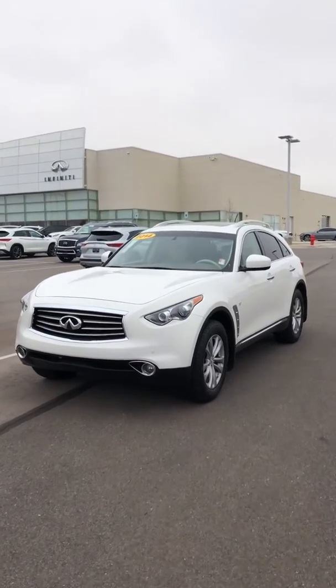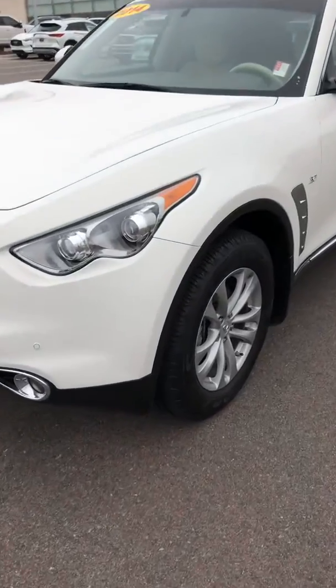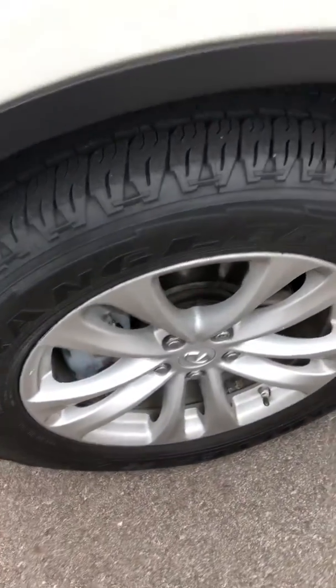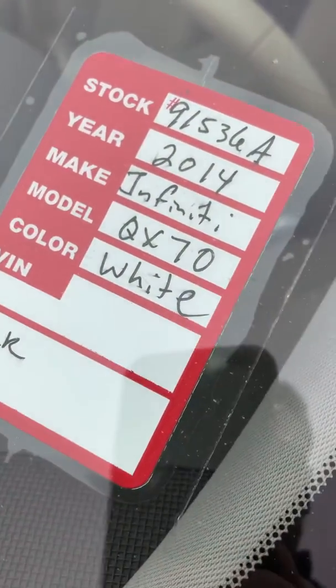Sharon, my name is Tom from Suma Popper, and I'm going to do a quick walk-around video demonstration on our 2014 Infiniti QX70. These are brand new tires, wheels, no scratches. I see no body dents or scratches here. There's the stock number on the one you inquired on.